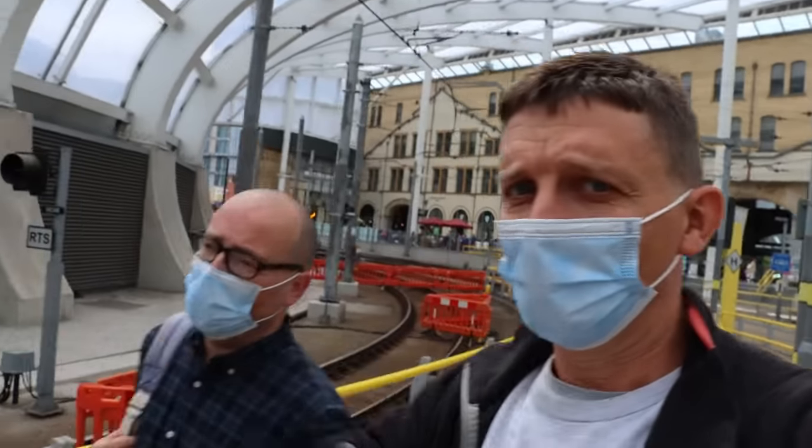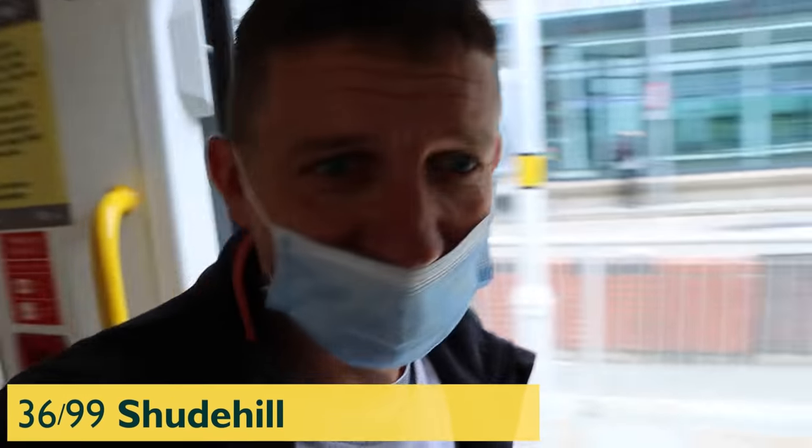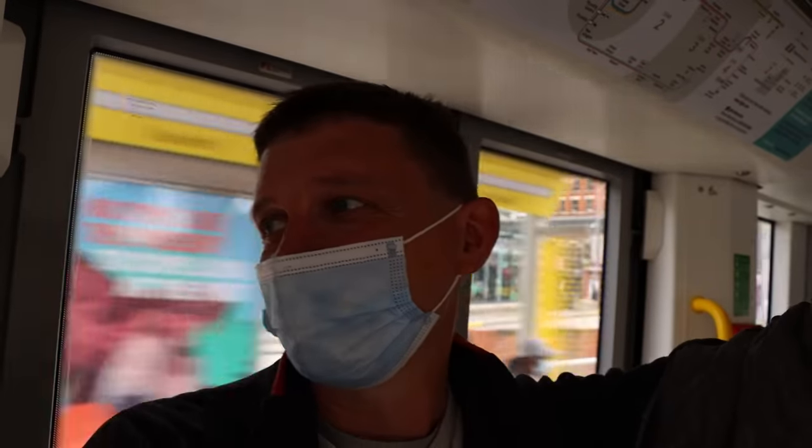Piccadilly to Shudehill in one minute — yeah, we'll get that. Another win, it's pulling in now. So we're going through the centre of Manchester. Shudehill is number 36. We're doing all right, says Carl. You can't see me but I'm smiling behind the mask.